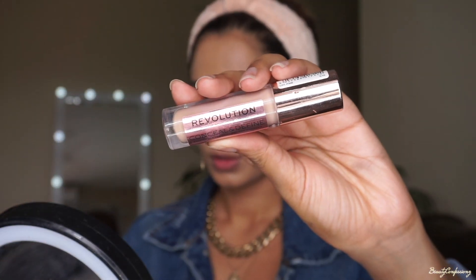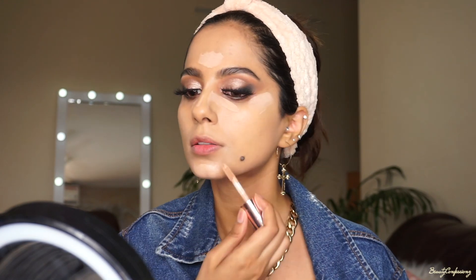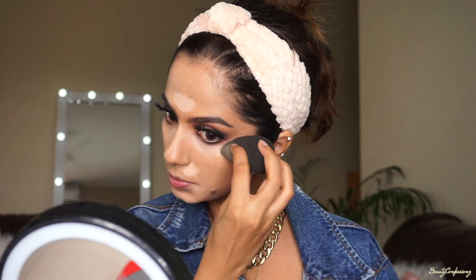I'm just going ahead and using the Makeup Revolution Concealer to highlight my face. I like highlighting under my eyes, the bridge of my nose, a little bit on my forehead just the center, also my chin and nose area. And once again I will be using a damp beauty blender to blend all of this out.